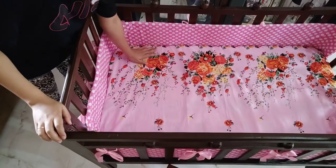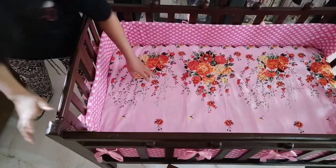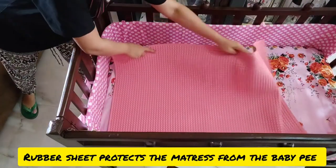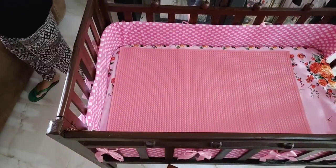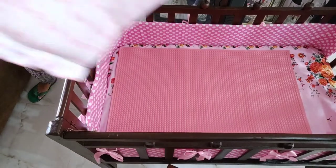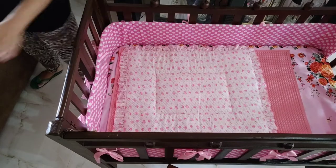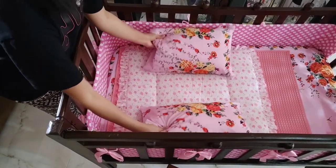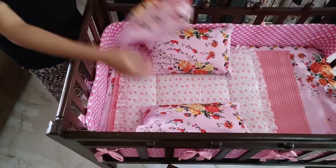So now I already covered the mattress with the bed sheet. Next I will put this rubber sheet. Next I will put the soft mattress. I have here two pillows and a small pillow.